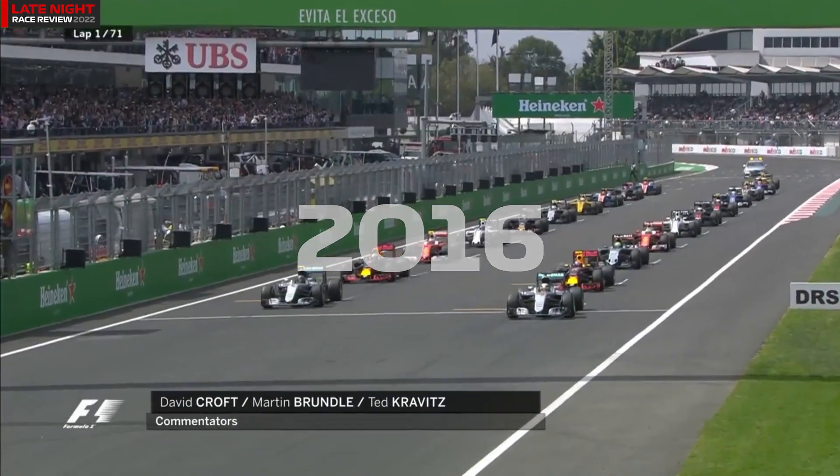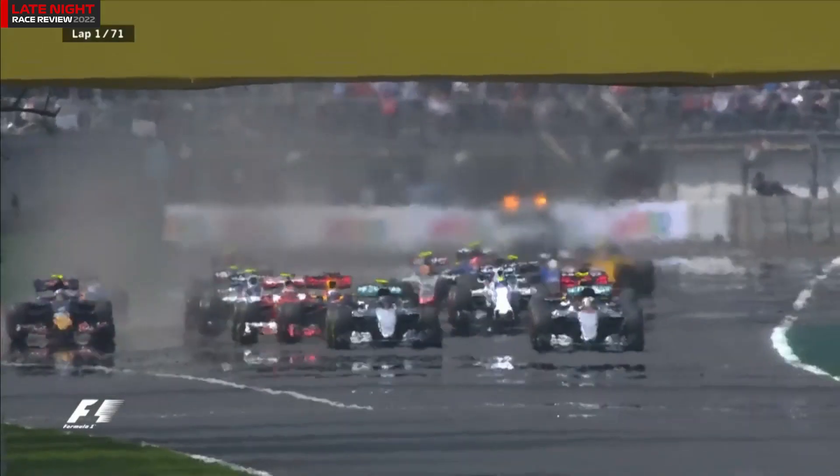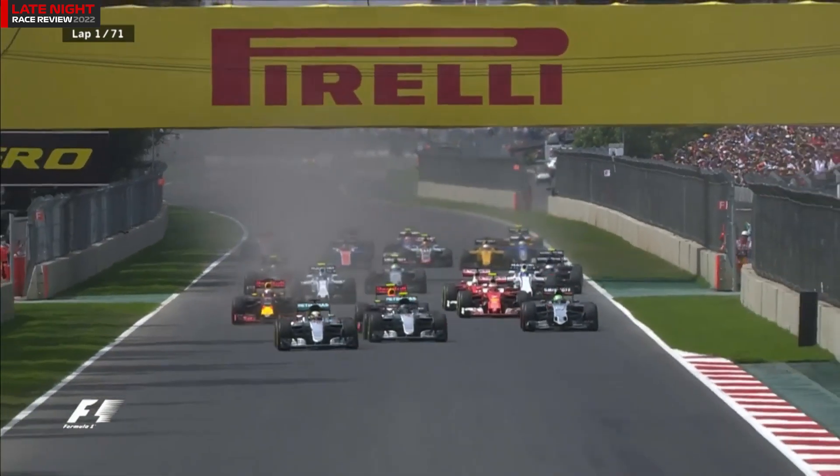Lights out, and away we go. It's a good start by Rosberg. Hamilton gets bogged down slightly. Verstappen is right on his tail. Hamilton is leading from Rosberg, and then comes Verstappen. Another great start for Fernando Alonso. As down towards the first corner we come, Hülkenberg is alongside Verstappen.